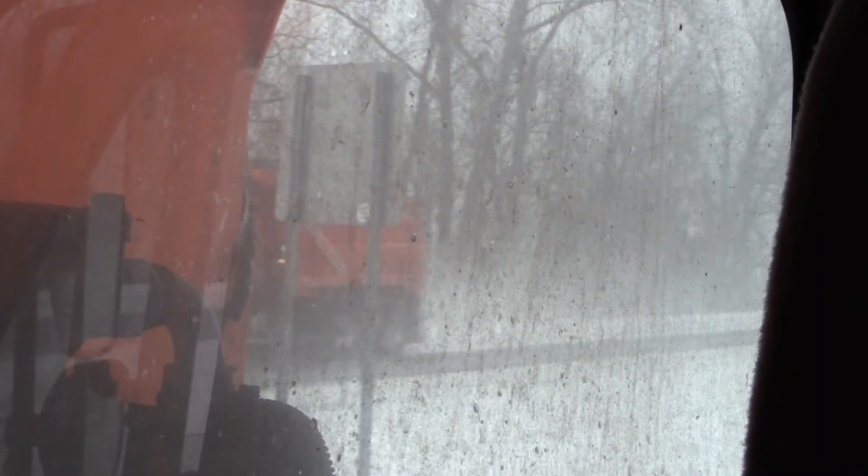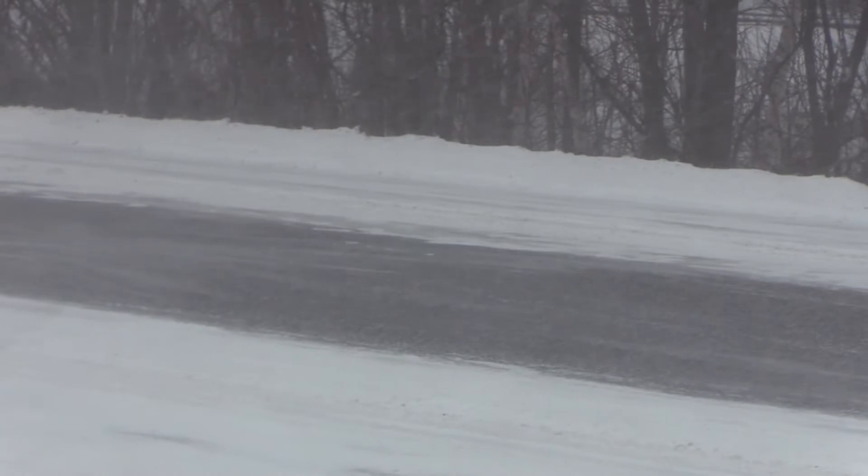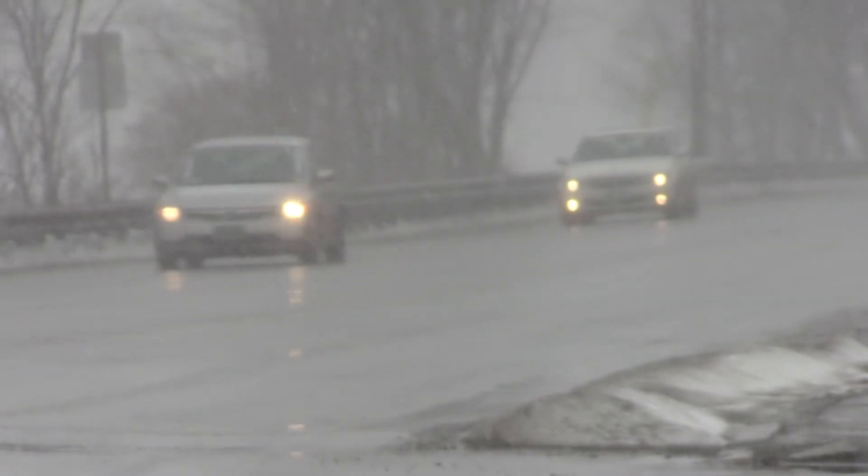VTrans follows a Safe Roads at Safe Speeds policy, not a Bare Roads policy. What that means is that during storm events, we'll be out plowing, sanding, and salting to keep the roads open, but there will be snow on the roads. So we ask drivers to slow down, drive according to conditions, and be our partners in safety so that they can get where they're going.